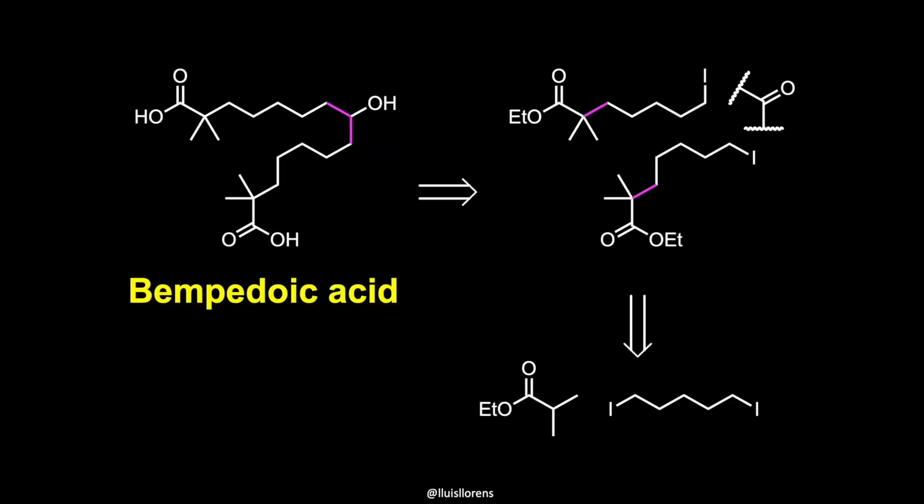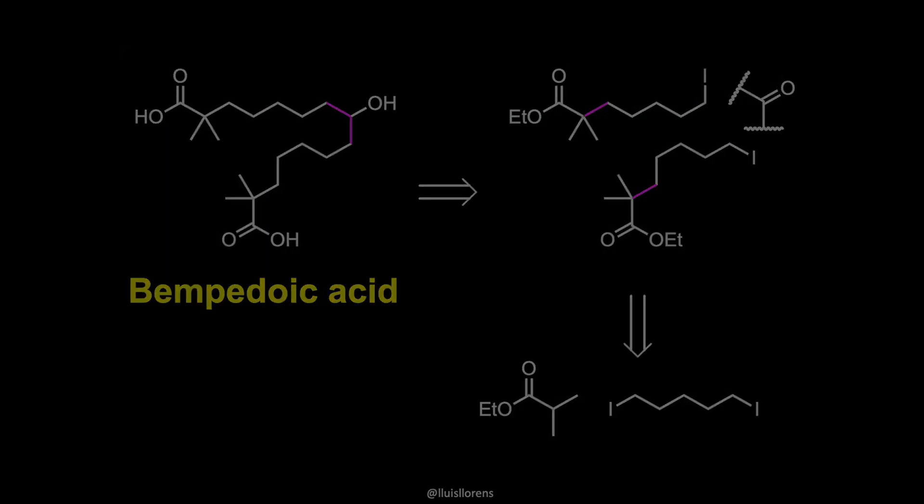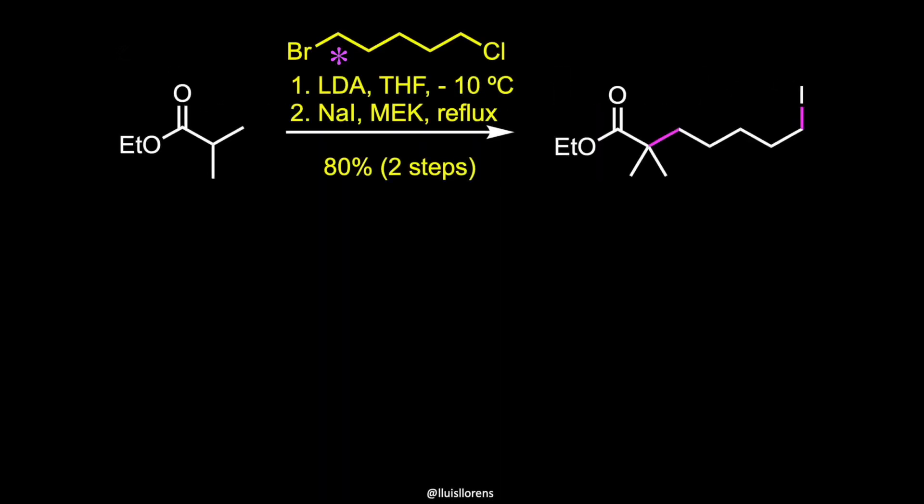A convenient route for the synthesis of this molecule would involve breaking these two carbon-carbon bonds, because that would deliver two identical fragments. However, both the carbonyl group and the alkyl halide are electrophiles, therefore one of the functional groups is required to be modified. Researchers at Esperion Therapeutics made use of a ketone surrogate that was employed as the nucleophile counterpart. The synthesis begins with an alkylation reaction with this alkyl bromide. LDA generates the enolate that displaces the bromine atom to deliver a product that is subjected to a Finkelstein reaction to afford the alkyl iodide in 80% yield over two steps.